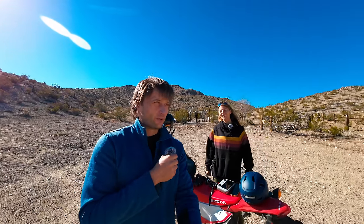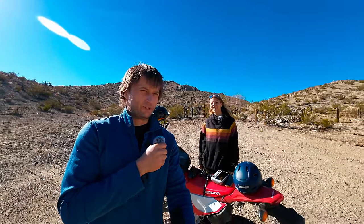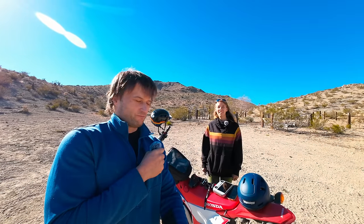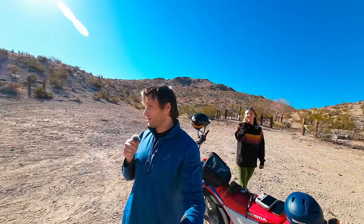We found something really, really neat that we want to show you real quick — completely unexpected but very unusual. That's part of the reason we like poking around the desert: you never know what you're going to find. Let's go show you this weird thing in the middle of the desert. It's going to blow your mind because it's blowing my mind trying to wrap my head around what I'm looking at.